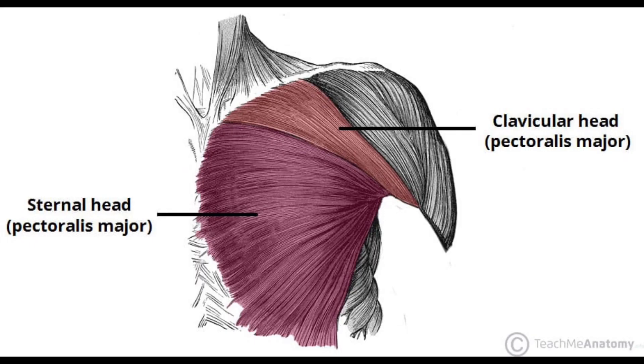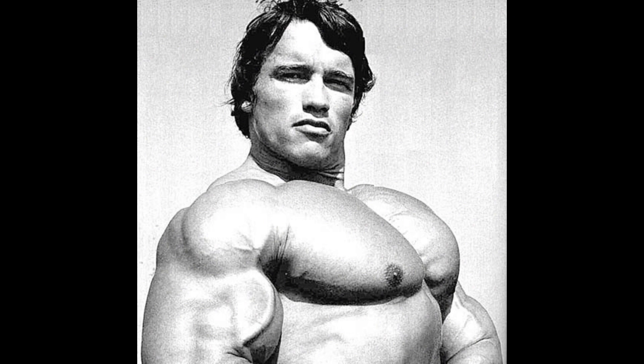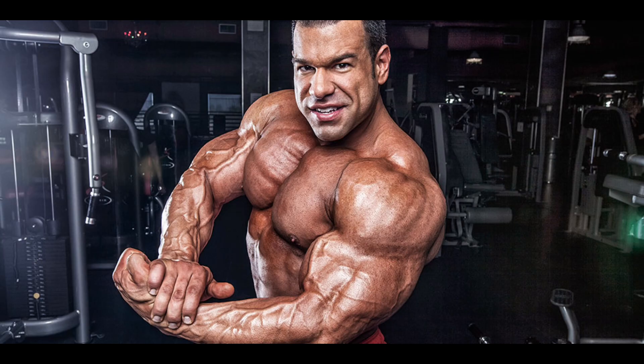So far, what I've mainly been talking about are movements that hit the entire chest at once. Some people understandably want to hit the upper chest more, to give that shelf look and a much more complete physique.